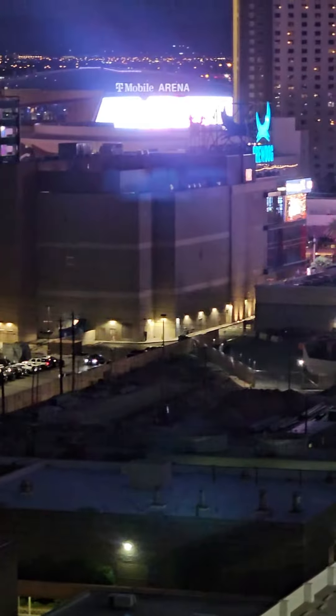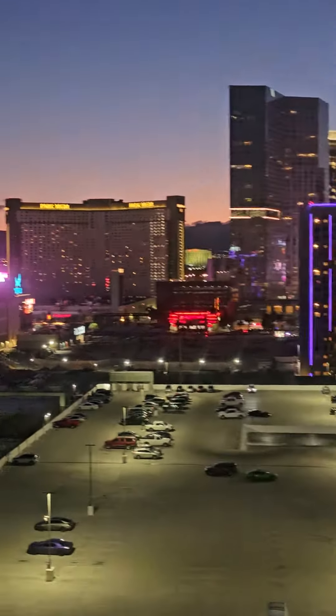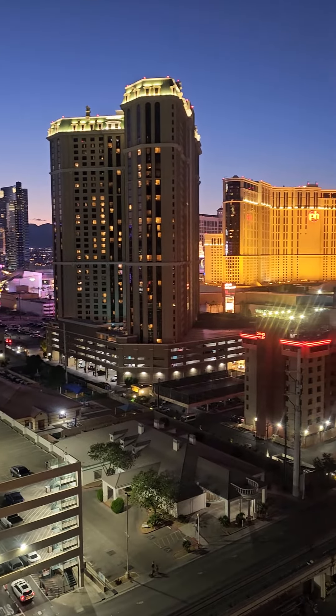T-Mobile Arena. Mountains. Las Vegas trip RE Plus 2023. We are staying at the MGM Tower 1.